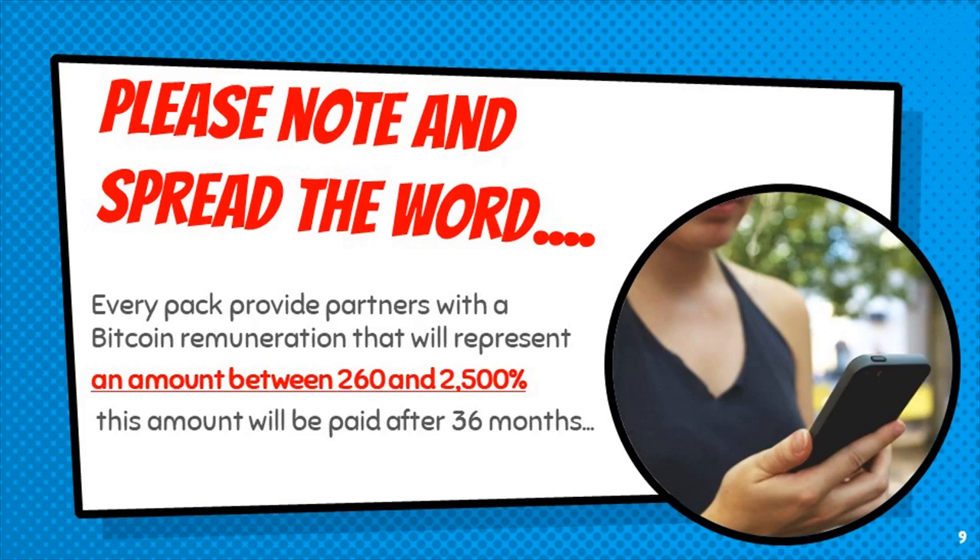Every pack provides partners with a Bitcoin remuneration representing an amount between 260 and 2,500%. This amount will be paid after 36 months.